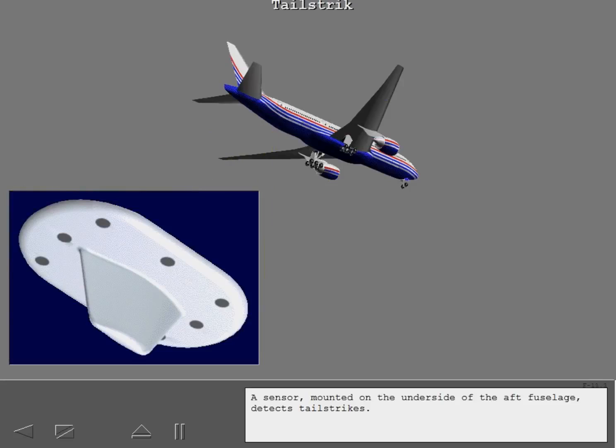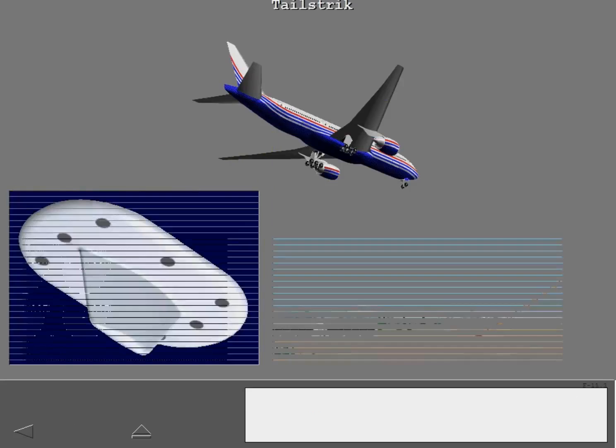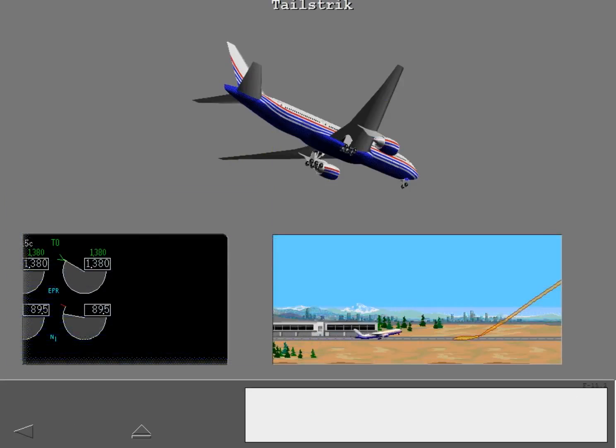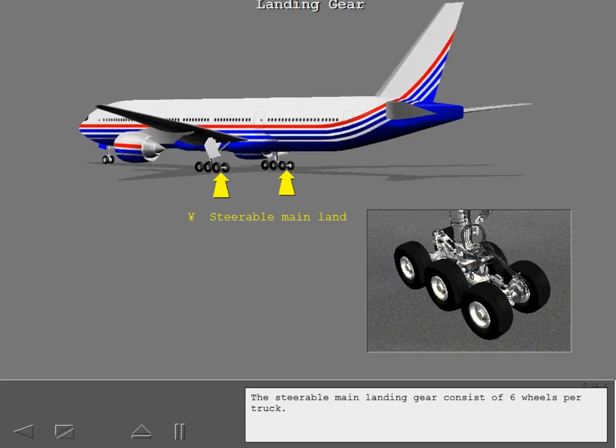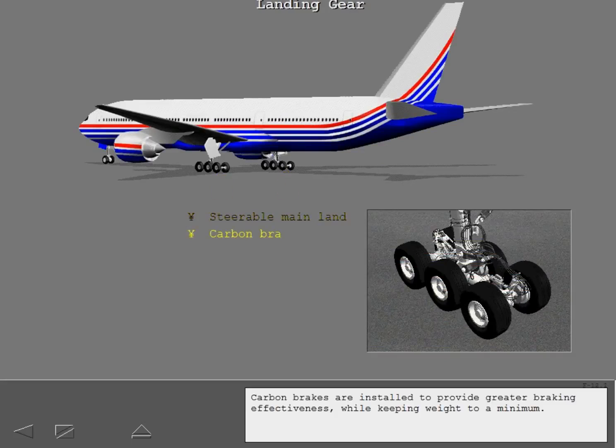A sensor mounted on the underside of the aft fuselage detects tail strikes. If a tail strike should occur, the flight crew is alerted on ICAS. The steerable main landing gear consists of six wheels per truck. Carbon brakes are installed to provide greater braking effectiveness while keeping weight to a minimum.